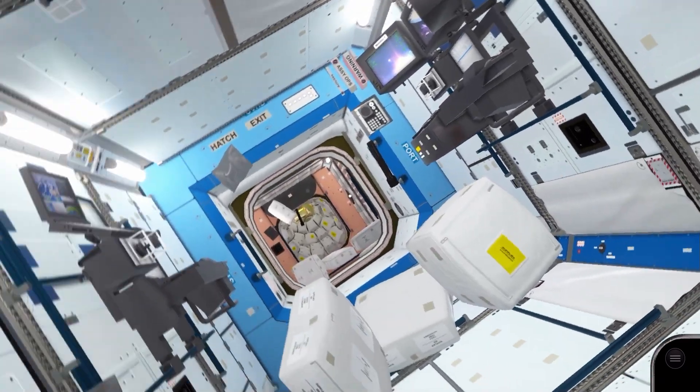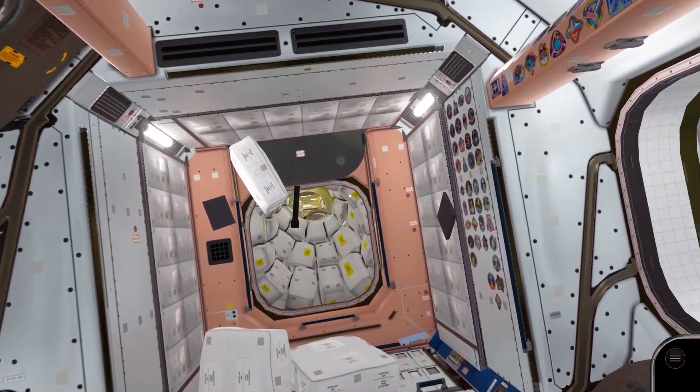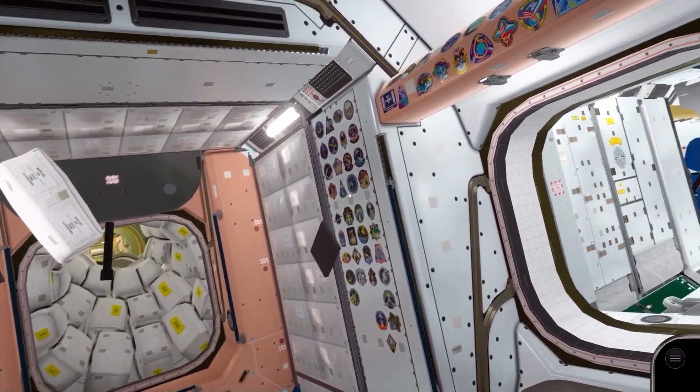We continue through the US lab into Node 1. On the wall of this module are various NASA mission patches from the Shuttle era.